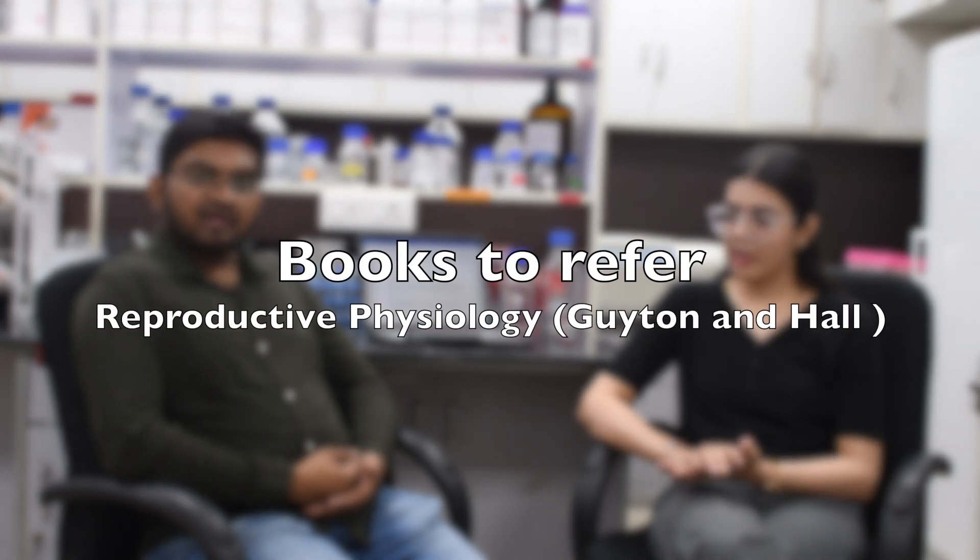Regarding which books to read: for the reproductive physiology part, one can read any medical physiology textbook like Guyton, focusing on the top four reproductive chapters — one can answer the reproductive physiology questions from that. For the remaining questions on other life sciences subjects like cell biology and molecular biology, one can prepare just like they would for other life sciences entrance examinations.